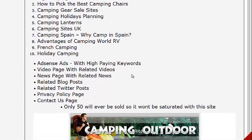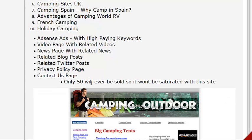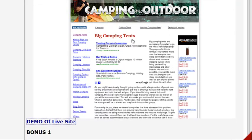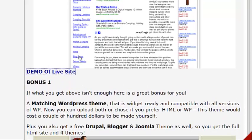You also get Adsense ads with high paying keywords, a video page, a news page with related news, related blog posts, Twitter posts, a privacy policy page, and a contact us page. They're going to sell no more than 50 of these. Here's an idea of what the site looks like — it's fairly simple, well laid out. You get Amazon on the side so you make money through those products, and all your articles are on the left, with blog posts, Twitter, and videos in the sidebar.